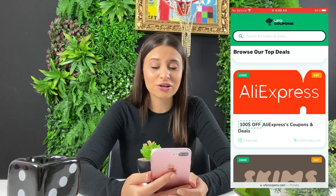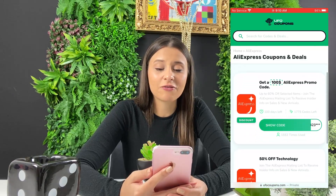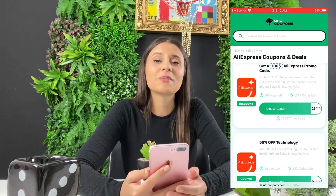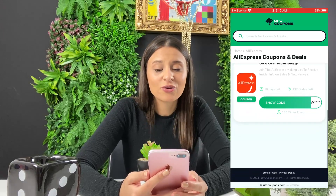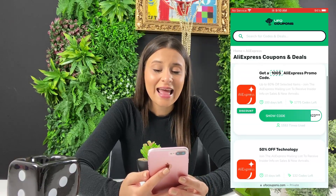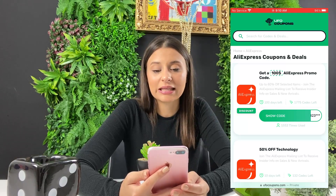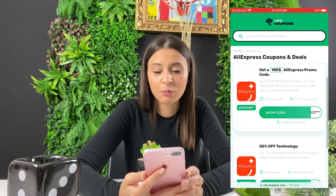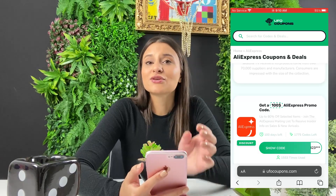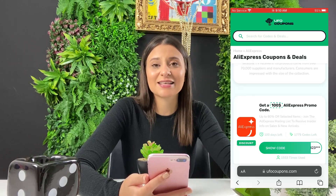It says $100 off AliExpress coupons and deals. Let's tap on it. You can see that they have a 4.8 rating. You can also get a $100 off coupon code which you can use basically on anything on AliExpress. You can get a 50% off technology as well, so choose the one that you want to get. There are 100 days left for the $100 off promo code, and the one for 50% off technology has only 10 days left. So make sure you share it with all of your friends, grab the coupons for yourself, and use it as many times as you want.